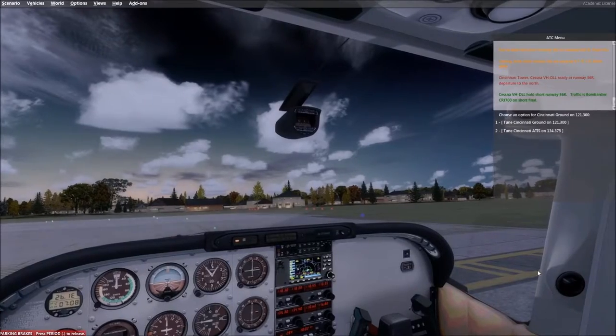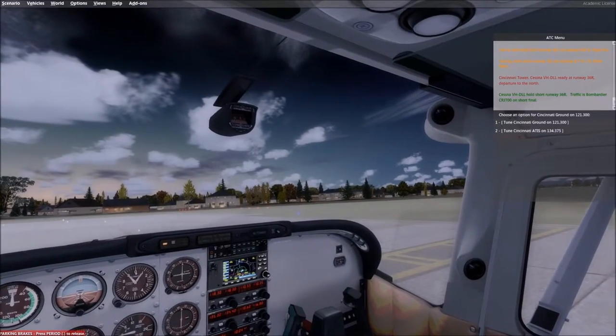They're telling us to hold short of runway 3-6 right, so there must be a plane coming in to land. Yep, I can see its lights.